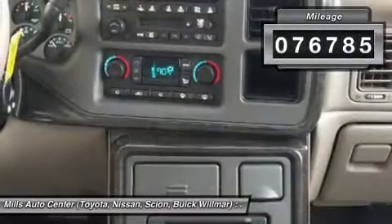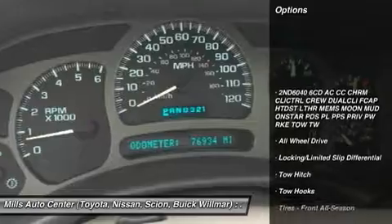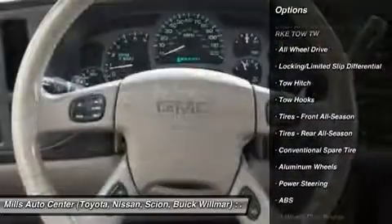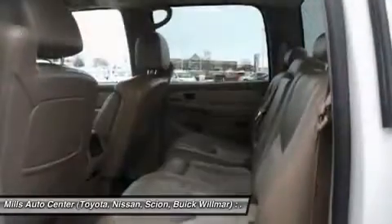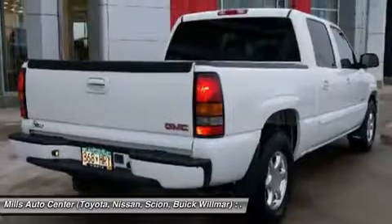This vehicle has less than 80,000 miles. Here are some of this vehicle's great options: keyless entry, power passenger seat, anti-lock braking system, tow hitch, all-wheel drive, leather-wrapped steering wheel, adjustable steering wheel, power steering, cruise control, floor mats.